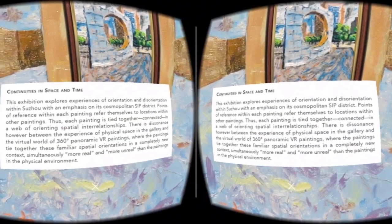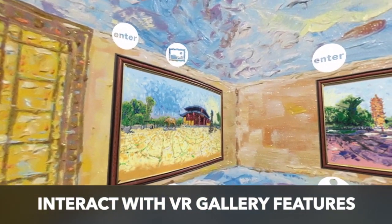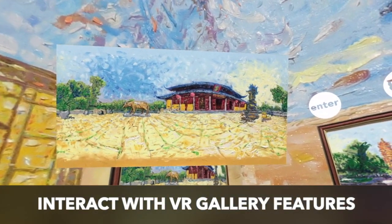An introduction to hybrid VR paintings — this new integration of art and technology is available at DaveAlberg.com.